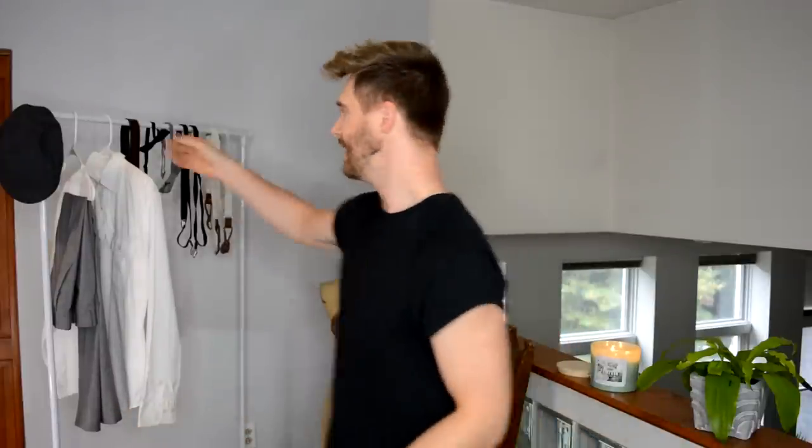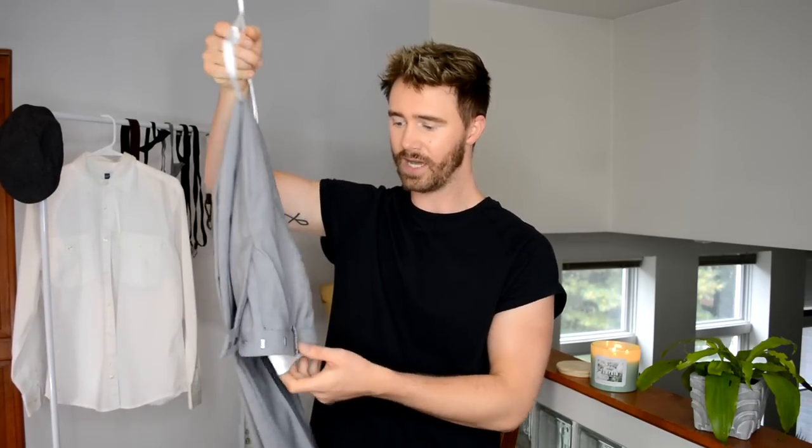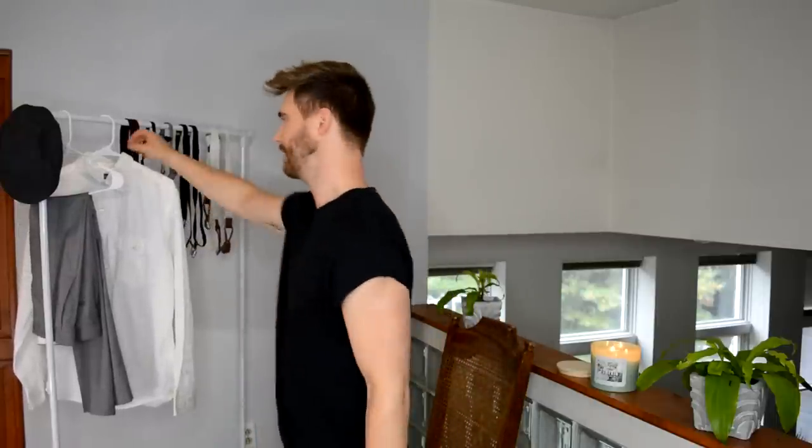First up we're going to start with the heart of the costume — the trousers. These are just simple gray pants, kind of like a suit type of pants. They fit well; you don't want to get anything too baggy but you don't want anything too modern and form-fitting either. These are actually part of my suit so they look good.